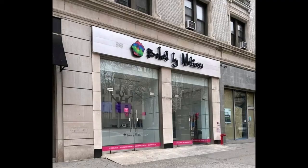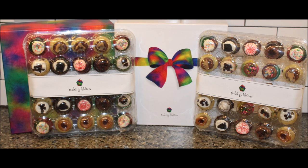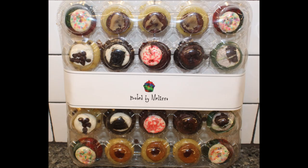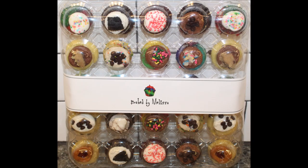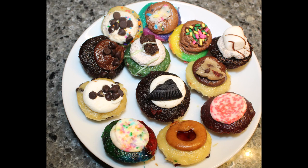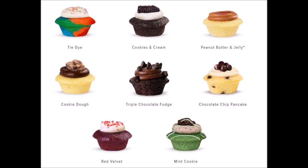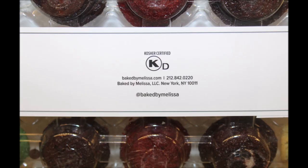Thank you very much to Dan and Connie — this was a very special gift. I hope you enjoyed the video, thanks for watching. Thank you very much for joining us. Bye!